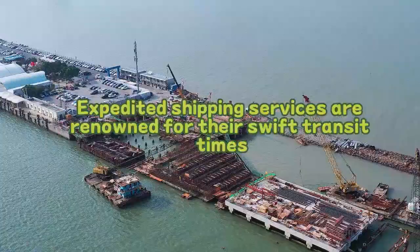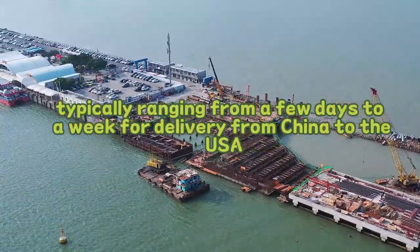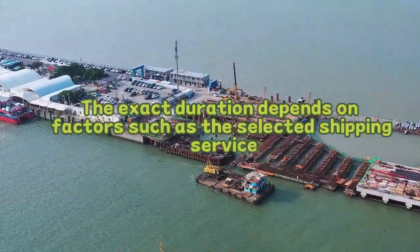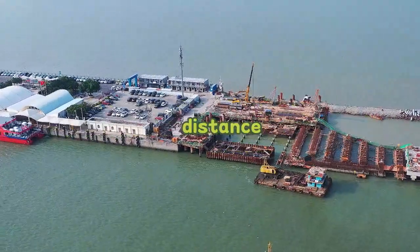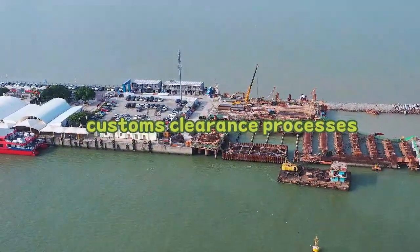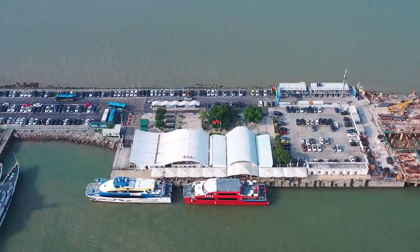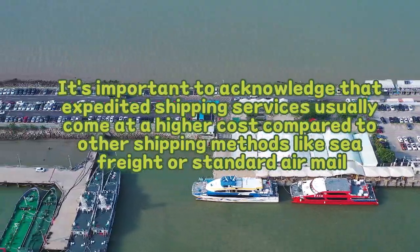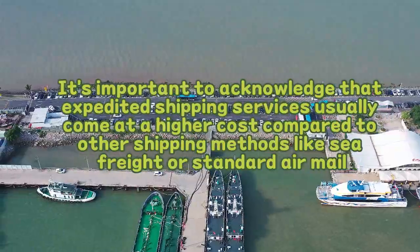Expedited shipping services are renowned for their swift transit times, typically ranging from a few days to a week for delivery from China to the USA. The exact duration depends on factors such as the selected shipping service, distance, customs clearance processes, and any unexpected circumstances or delays. It's important to acknowledge that expedited shipping services usually come at a higher cost compared to other shipping methods, like sea freight or standard airmail.